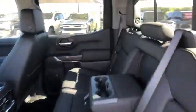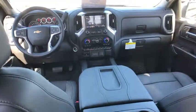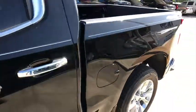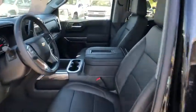Power passenger seat, remote engine start, Bluetooth, leather-wrapped steering wheel, power steering, adjustable steering wheel, aluminum wheels, four-wheel disc brakes, floor mats, keyless start, four-wheel drive, auto-dimming rear-view mirror.